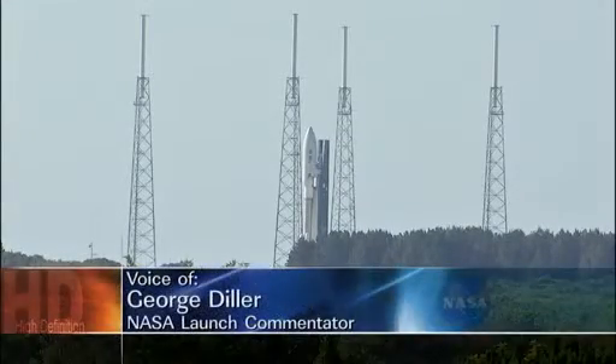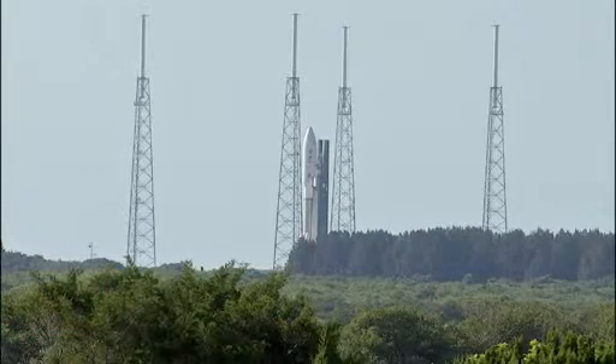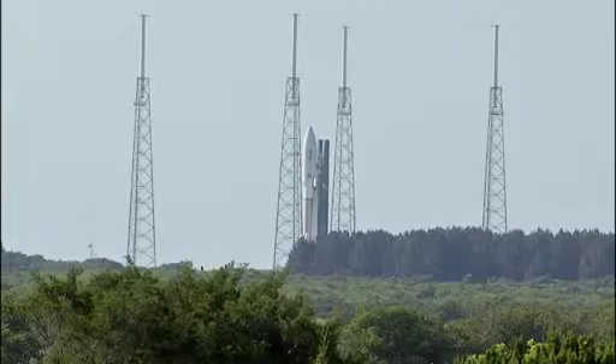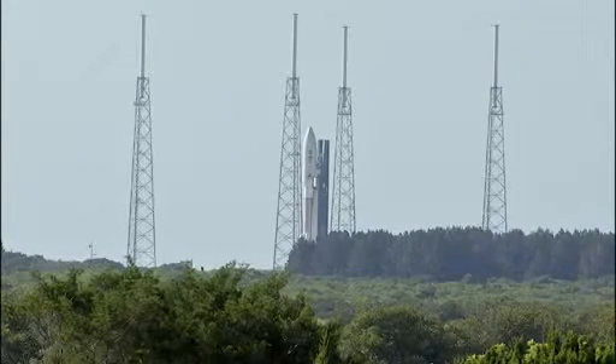Liftoff is from Launch Complex 41 at Cape Canaveral. The Juno spacecraft will provide the most detailed observations to date of Jupiter, the solar system's largest planet. Additionally, as Jupiter was most likely the first planet to form, Juno's findings will shed light on the history and evolution of the entire solar system.